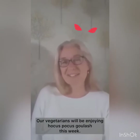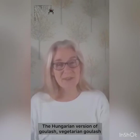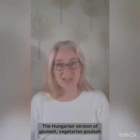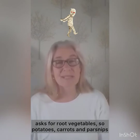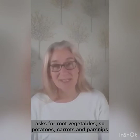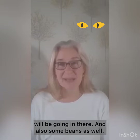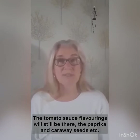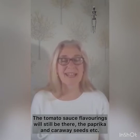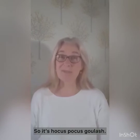Our vegetarians will be enjoying hocus pocus goulash this week. The Hungarian version of goulash, vegetarian goulash, asks for root vegetables — so potatoes, carrots and parsnips will be going in there, and also some beans as well. The tomato sauce flavourings will still be there, the paprika and caraway seeds etc. So it's hocus pocus goulash.